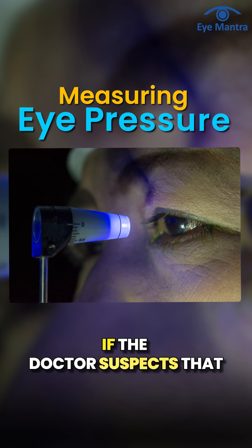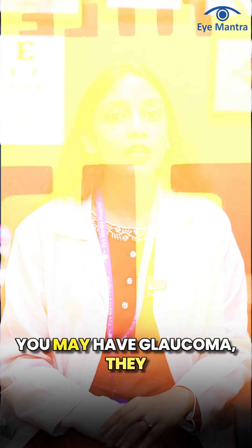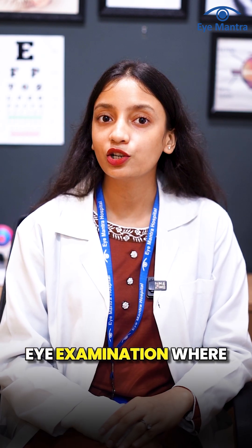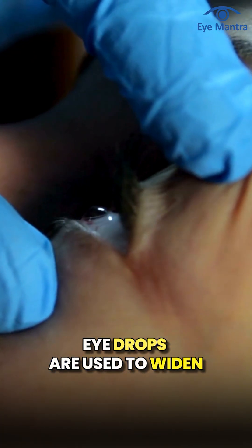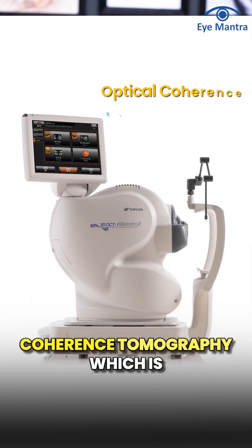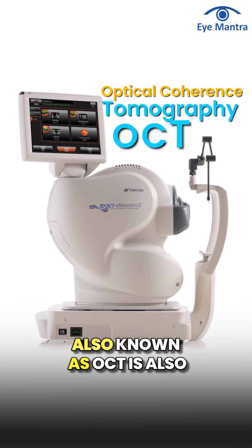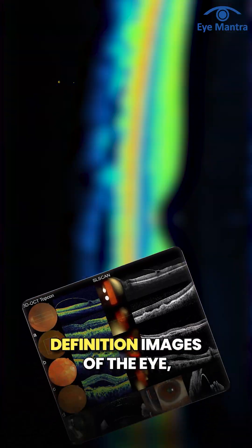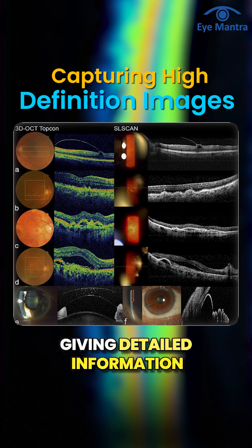If the doctor suspects that you may have glaucoma, they also check your optic nerve. This is done through a dilated eye examination, where eye drops are used to widen the pupils so that the doctor can get a better view of the back of the eye. Another test, called optical coherence tomography (OCT), uses infrared light to capture high-definition images of the eye, giving detailed information about the health and thickness of the optic nerve.